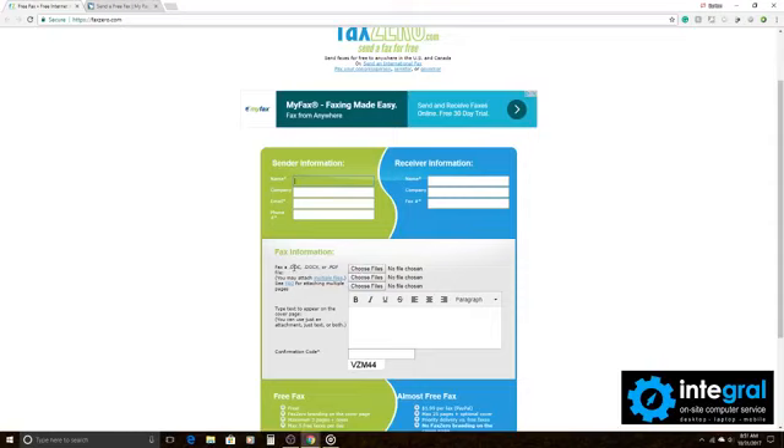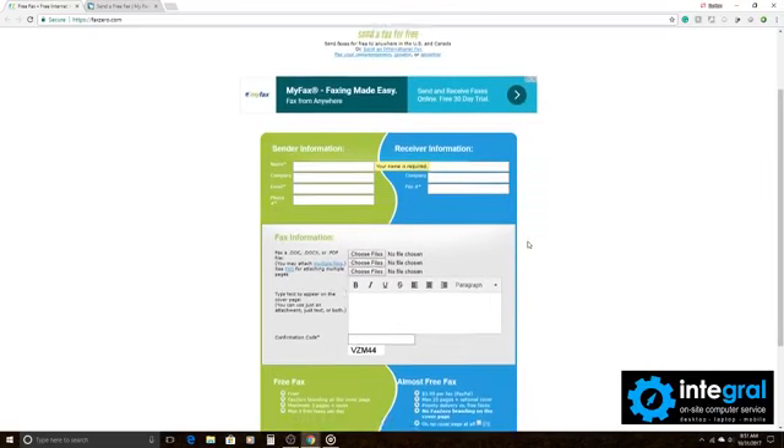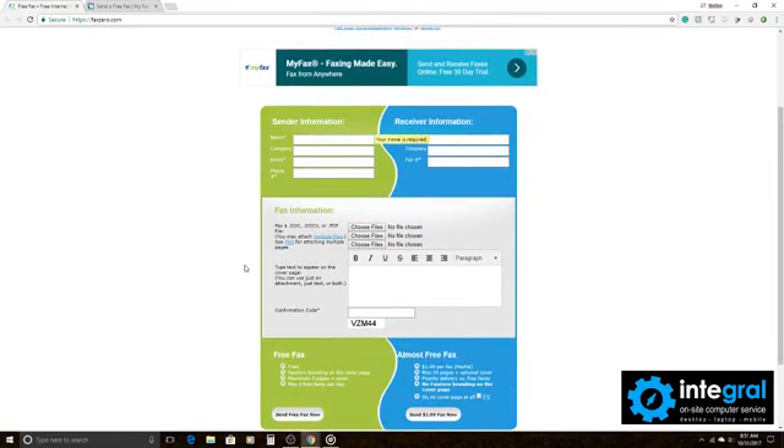The great thing about FaxZero is that you can add files. You can add a Word document, a newer Word document which is a .docx, or a PDF file. You can attach multiple files too, so if you've got a large fax to send out you can definitely attach those files and they'll send out just like a regular paper fax.